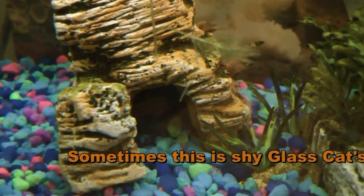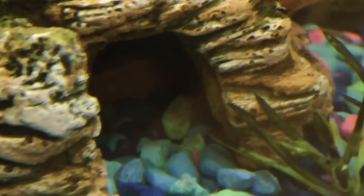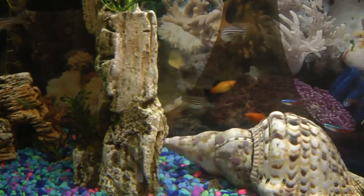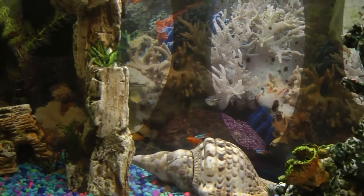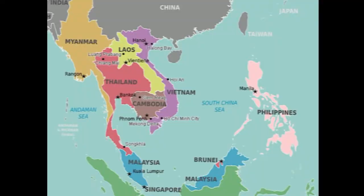This fish is named for its appearance — you can see through its whole body as it is transparent. One problem with keeping this fish, though, is that it is highly vulnerable to catching diseases and having infections. The glass catfish is not usually bred in an aquarium and cannot breed with other species. This fish was originally from Indonesia to Thailand and Cambodia.